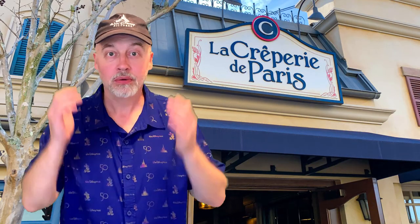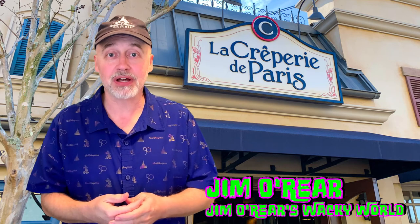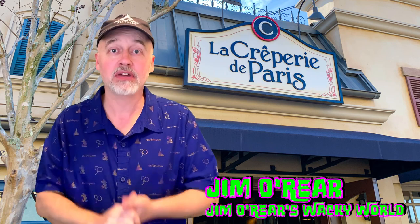Hello friends, it's Jim O'Rear. Welcome back to Jim O'Rear's Wacky World. Today we are headed over to Epcot at Walt Disney World Florida. They have a new restaurant — or I guess you could call it a dining experience — opened up over there in the France area of Epcot called Le Creperie de Paris.